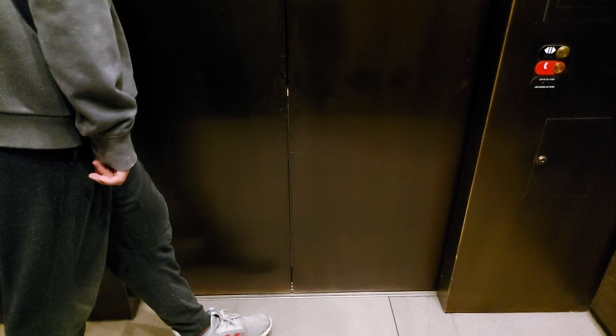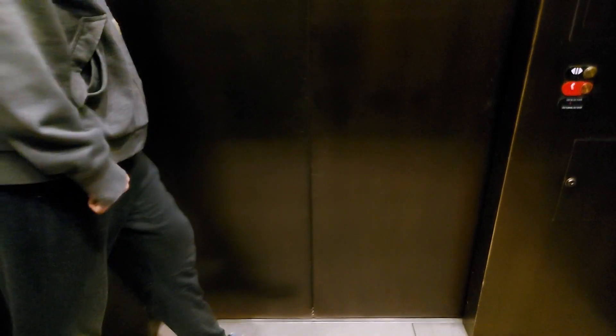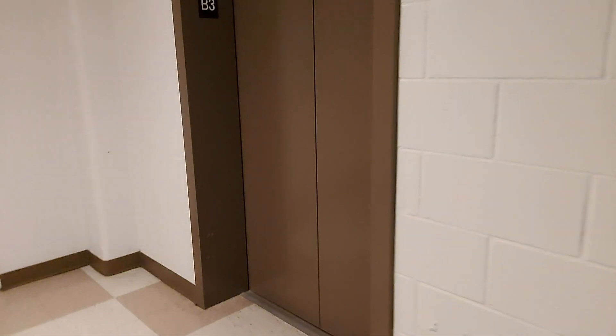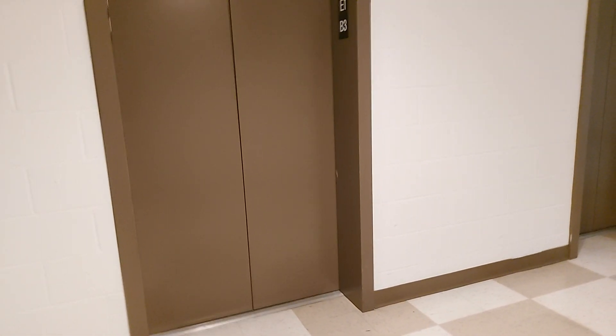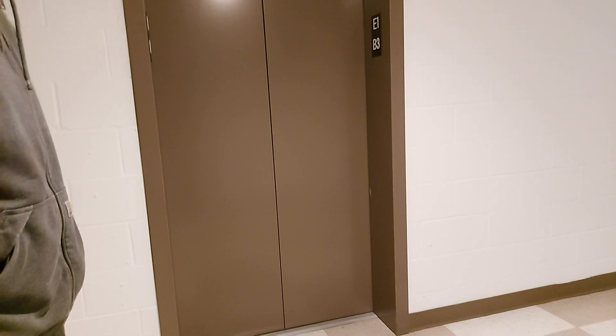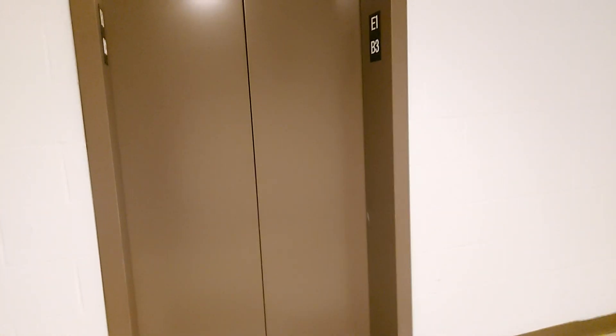This is like one of the nicest condo buildings in all of Denver. It's funny because it's not even downtown. I think B3 is a parking floor. Yeah. Let's get out of here though — we don't want to draw too much more attention. Why did it not just give us back E2? I think it's E and W — east tower, west tower. Yeah, that would make sense.